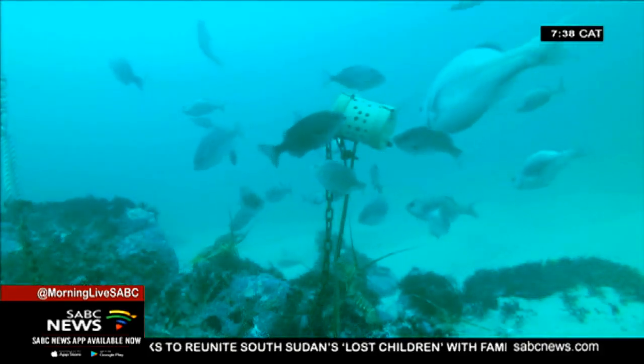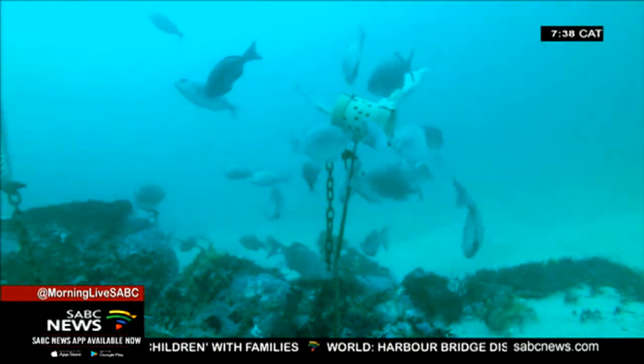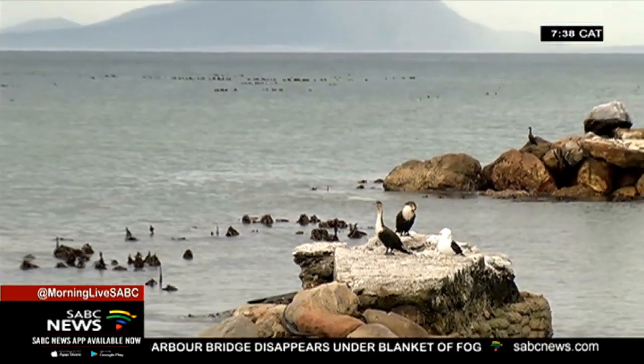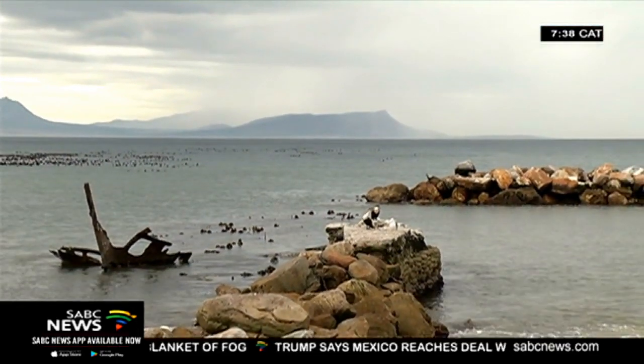By experiencing first-hand the value of protecting our marine resources, these local fishermen are now playing their part in conserving this valuable resource that they depend on. Linky Birman, SABC News, Kogelberg.